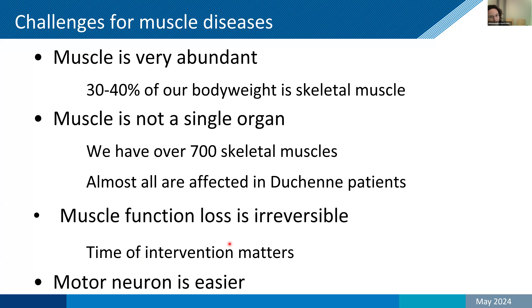Once muscle is lost and replaced by fat and adipose tissue, this is often irreversible. If you bring back the missing gene — like the dystrophin gene for Duchenne — the fibrotic tissue cannot make dystrophin and return to muscle; it will just stay fibrotic. For motor neurons, things are easier. For spinal muscular atrophy, there is gene therapy and oligonucleotide therapies that are quite effective, because it's just easier to treat motor neurons — there are far fewer of them and local treatment is also possible for oligonucleotides. Today the focus will be on skeletal muscles.